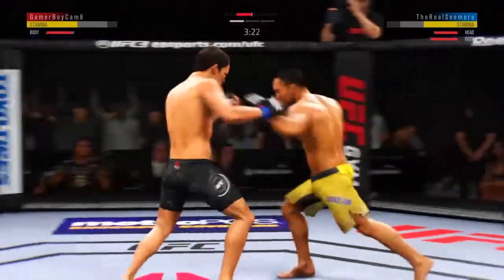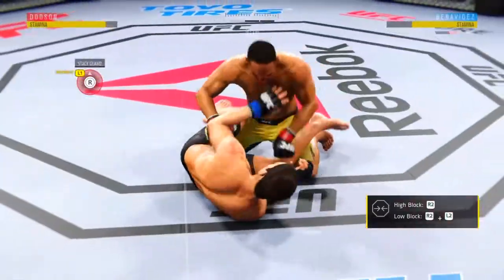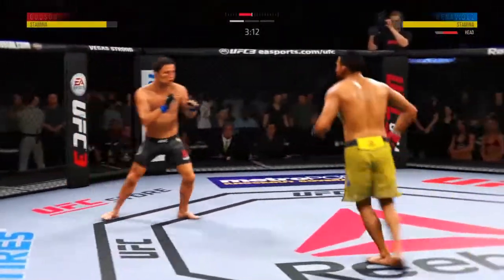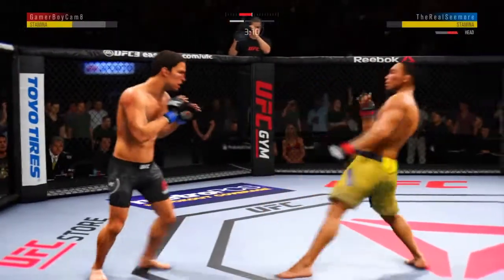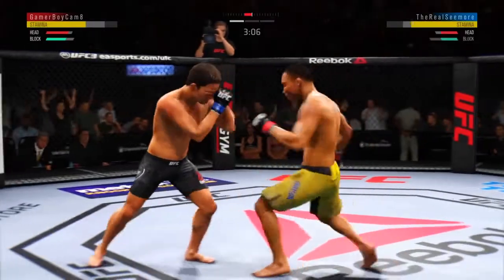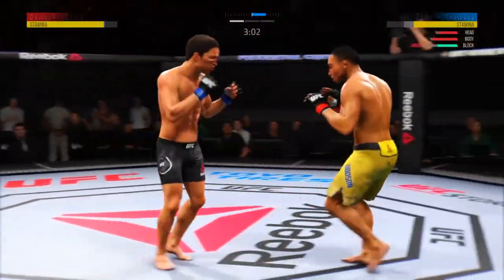Going to the body there with the right kick. Jumping knee — it's a good combination. He's got him tagged. He's back to his feet, but he's hurt. Look at this — who saw that coming? Big straight punch. Just misses with the straight right.